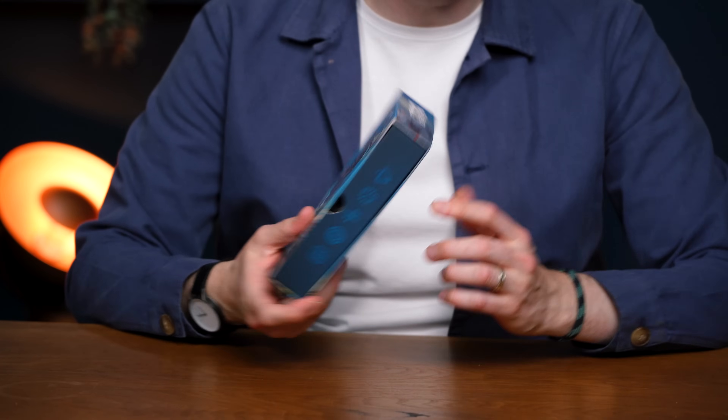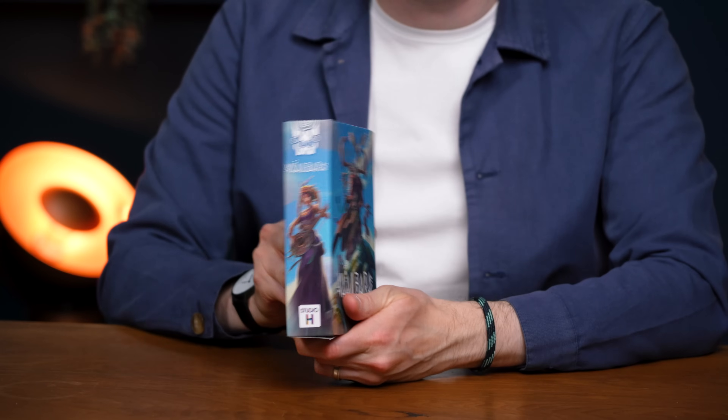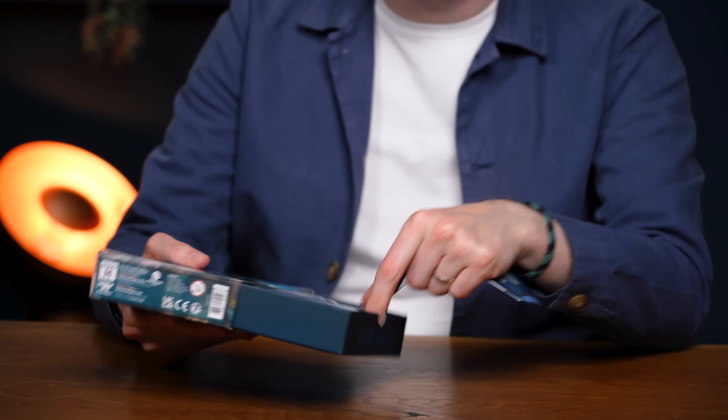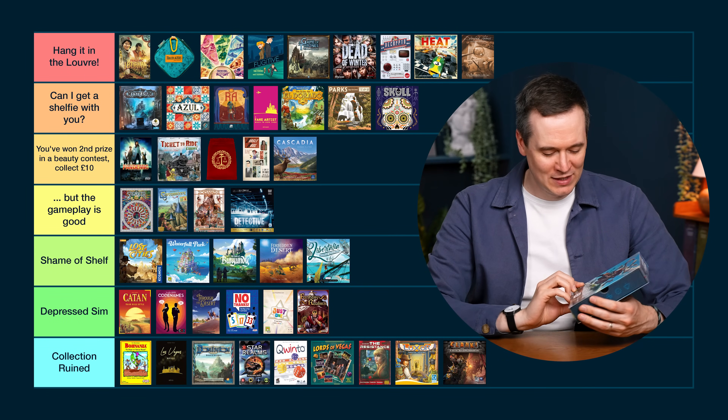Valbara breaks two cardinal rules. First, the smallest side doesn't have the name of the game — it has all this pointless information that could go on the back. This forces a whole bookshelf-style orientation that takes up way too much space, and even then the name isn't properly visible — just a tiny thing to match the rest of their games. Then there's a drawer that falls out way too easily, and there's a big hole so tokens fall out into your bag. Nice artwork and I actually really liked the logo. Nice small box — but absolutely ruined by just a couple of things. So close to Collection Ruined, but as it is — Depressed Sim.